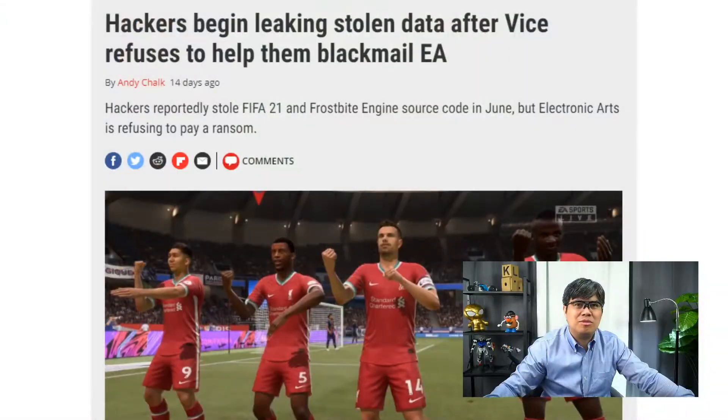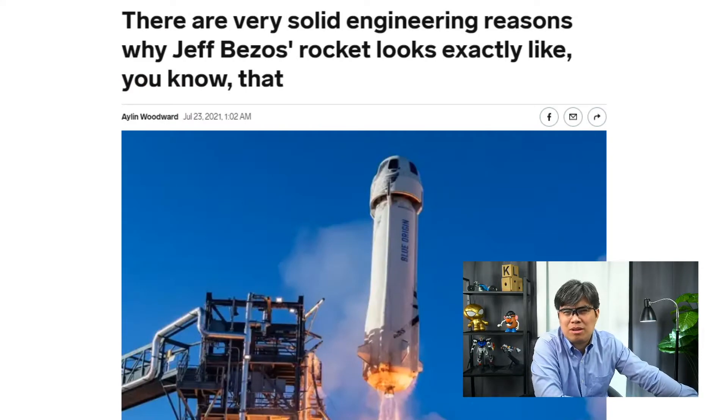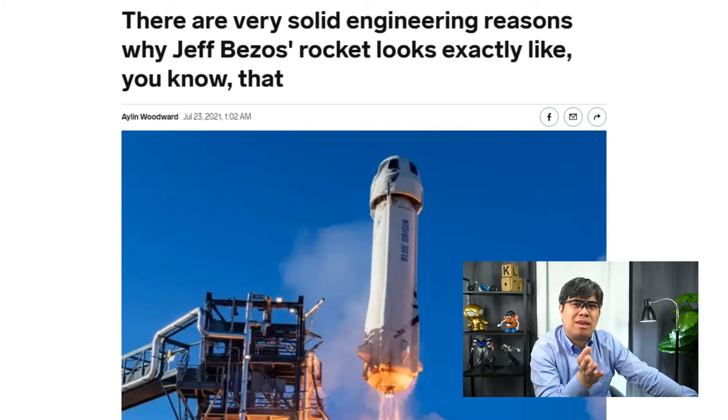According to BusinessInsider.com, there is a very solid engineering reason why Jeff Bezos' rocket looks the way it does. If you notice, it looks peculiarly similar to a particular genitalia of sorts. So why is that? When I read this article I was thinking to myself, is this true — does it actually look like that?